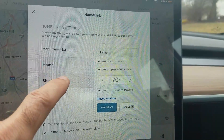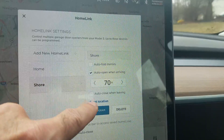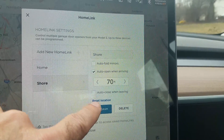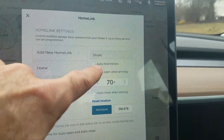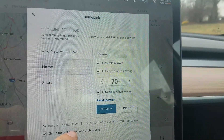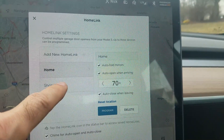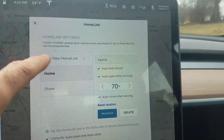I don't have it set for the shore because I don't like it opening and closing there — sometimes I back out or go forward and don't always go into the garage. At home I set it to open and close, and I just clicked auto fold mirrors. Don't need to set it up for the shore since I don't pull into the garage there.